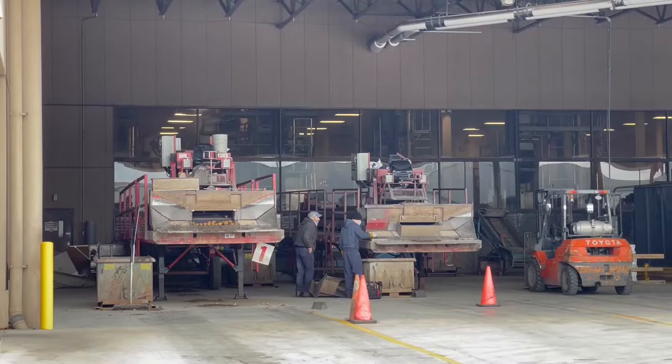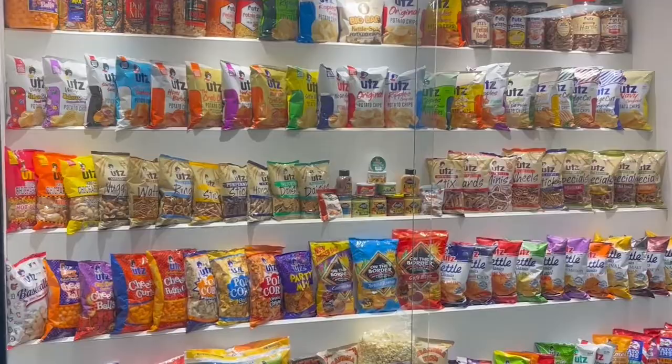I'm here at the Hoots factory, which has been here in Pennsylvania for over a hundred years. They actually just went public last year on the New York Stock Exchange, but it's really fun. They've got a self-guided tour here where you can go through at your own pace and see the whole process of making their potato chips and snacks.